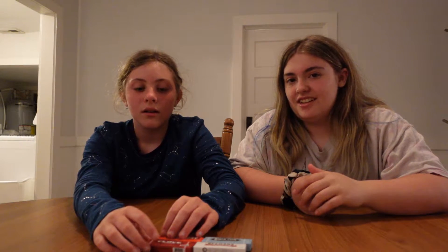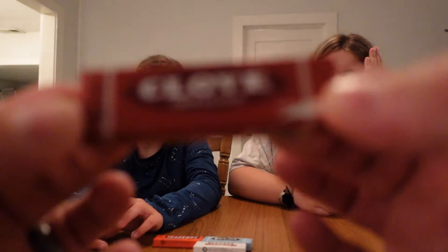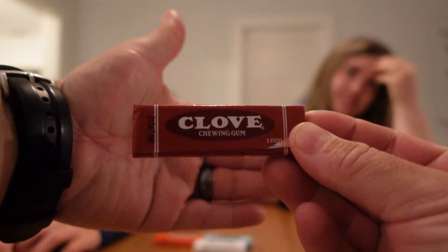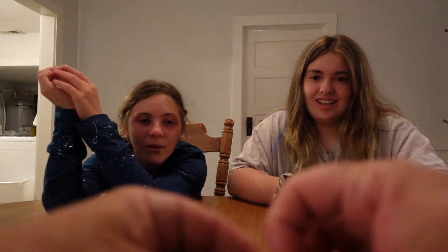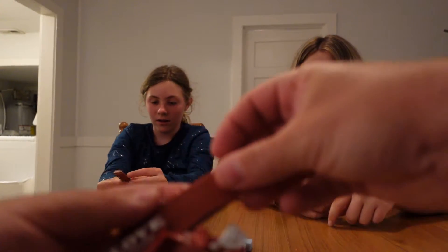Alright, so which one are we going to start with? This one. The clove? Yeah. Alright, so this is old-fashioned clove. Hopefully it'll focus. There we go. Clove. So let's go ahead and get it open. For a second, I thought the wrapping was gum because I thought it was like coming out of the paper. Oh, it doesn't look the same on the inside. Alright Tessa, there's you a piece.